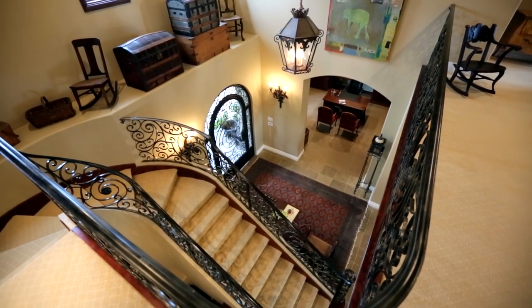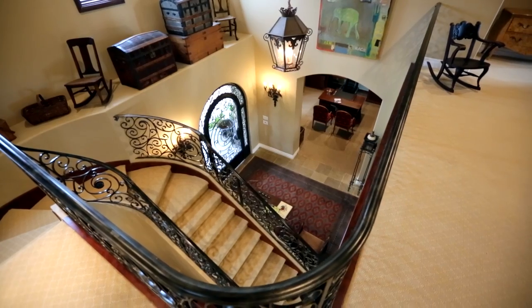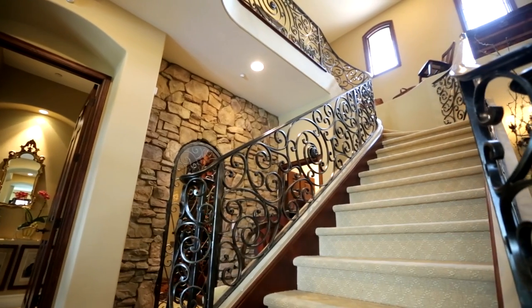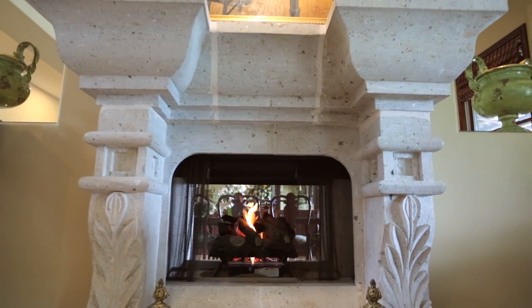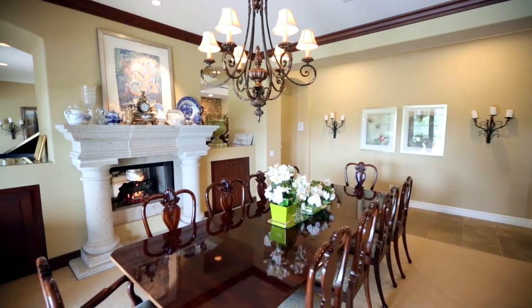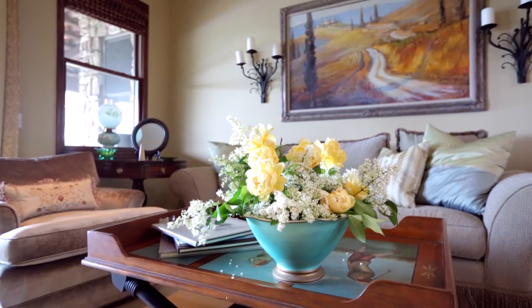Once inside, you're greeted by magnificent architectural details, including a wrought-iron staircase made to match the front entryway, arched doorways, and a marble fireplace with large arched openings on both sides that create an open, airy feel throughout the home.